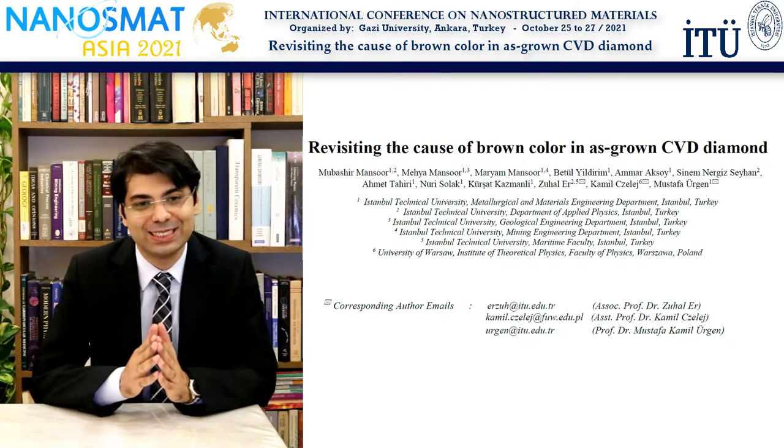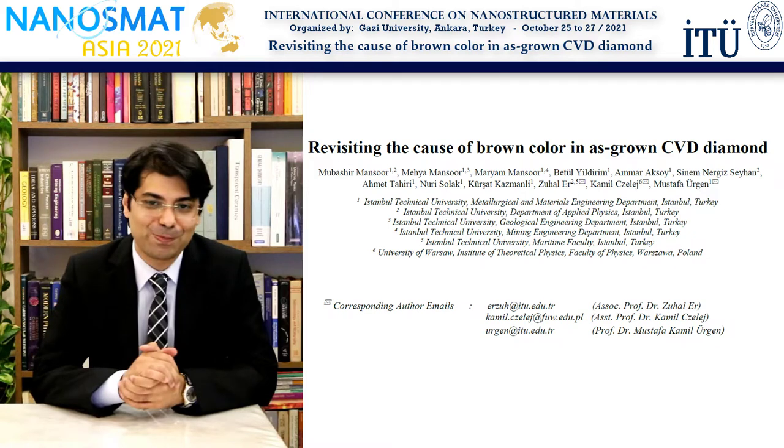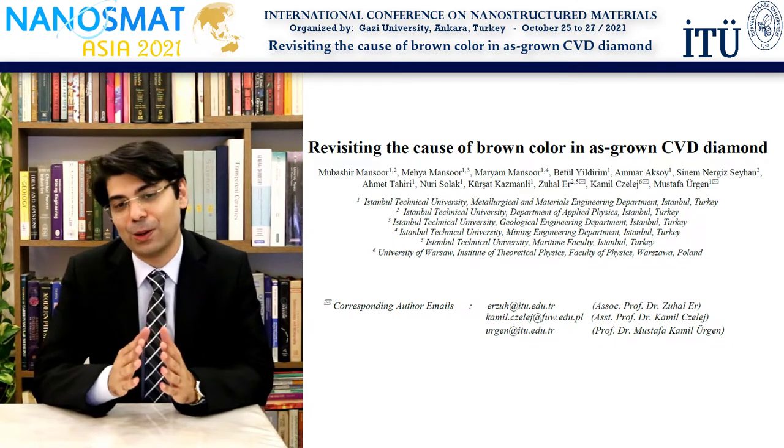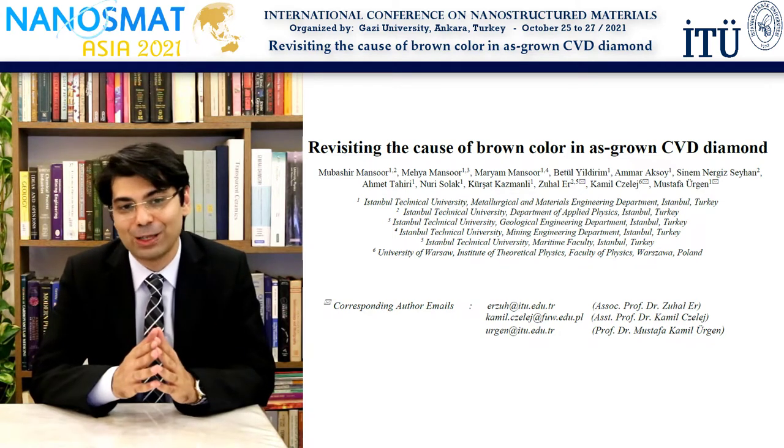Hi, this is Mubashir Mansur connecting to you from the Istanbul Technical University. It's a great pleasure to be presenting some of our latest research on the cause of brown color in as-grown CVD diamond here at the NanosMAD conference.